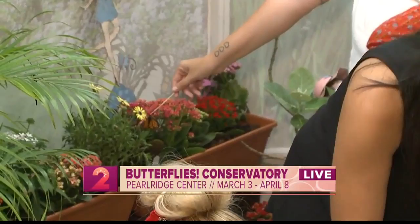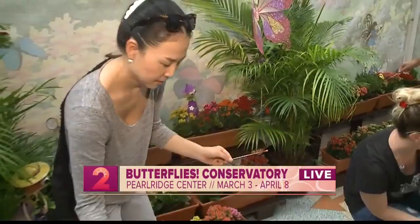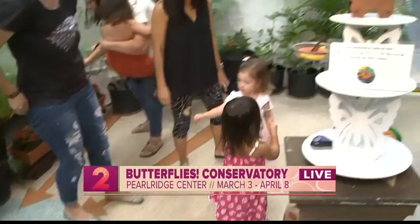How long does a butterfly live? Well, butterflies in general live about 30 days. And the cycle on the island here is very unique because the island is unique. So the cycle here is about 30 days, and there is no difference in terms of time of year.